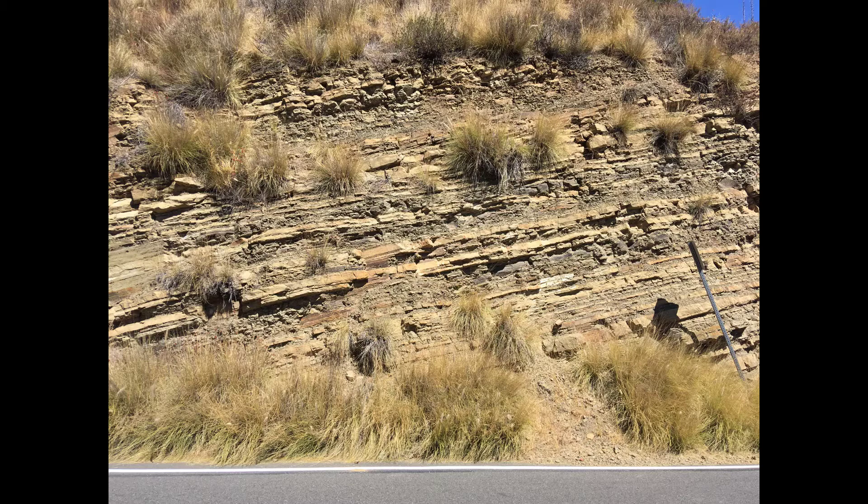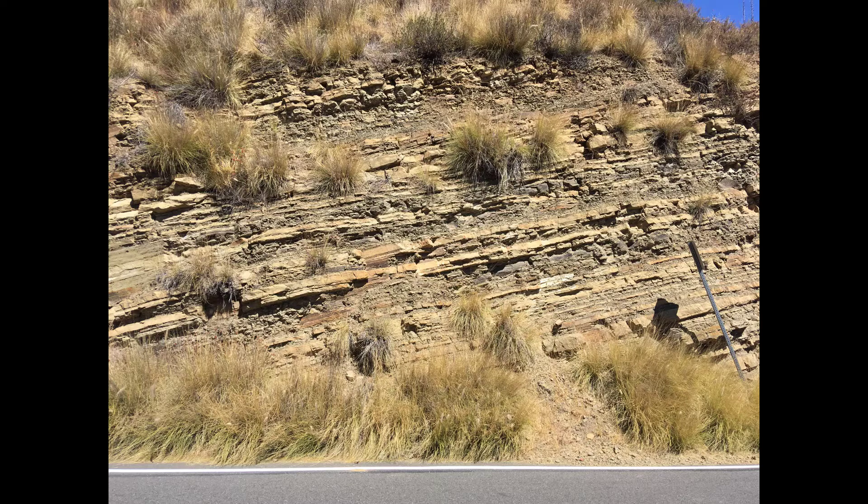Rain falls, though not frequently here, and it soaks into the top of these layers of rocks. Some of the layers allow the water to flow through the rock and some block the flow.